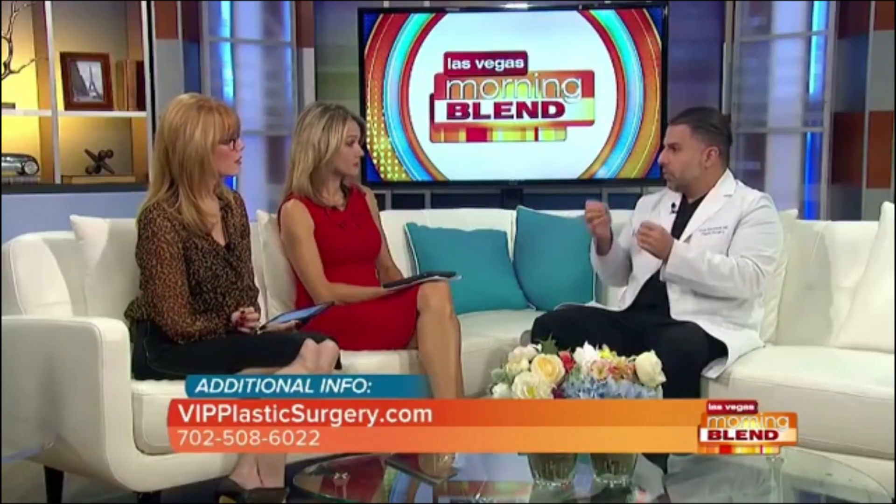The exciting technology to talk about is called EmbraceRF, it's by InMode Aesthetics and it's really become a bridging of a gap that's been in plastic surgery for a very long time. Get facelift-like results with minimal downtime, really no big incision — three small tiny incisions — and it's artistic remodeling of the face.